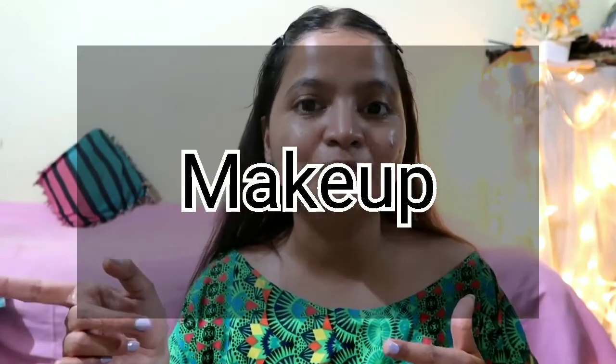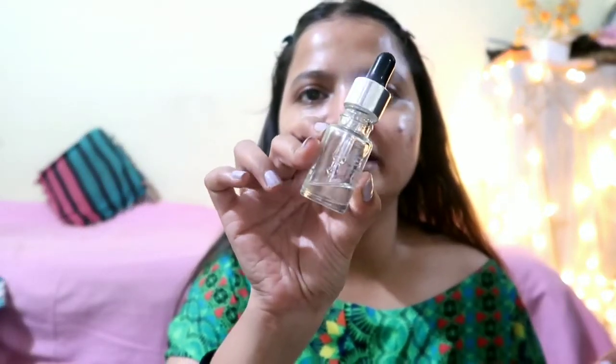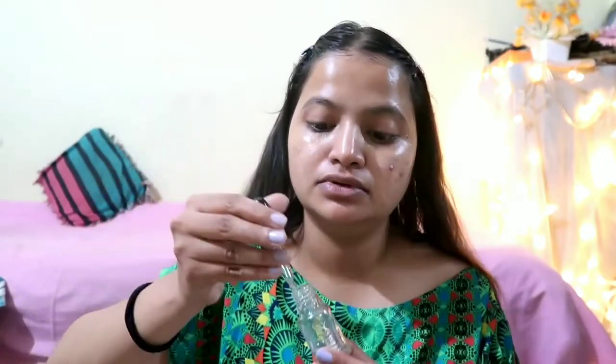So here I am using the Steekwark primer. I have already used a moisturizer — just apply it nicely so it can absorb into the skin and the makeup will be very flawless. I will not go overboard with makeup; I am just doing some makeup.